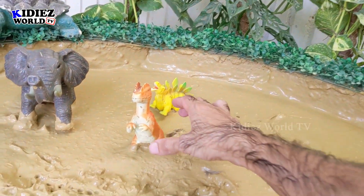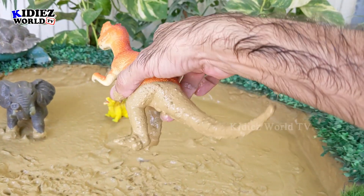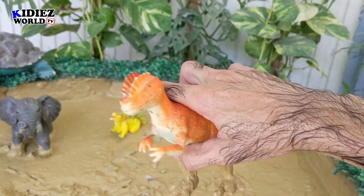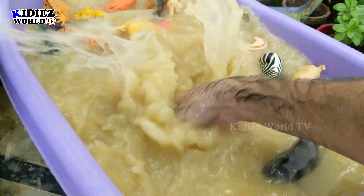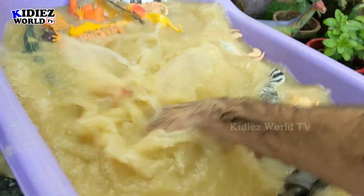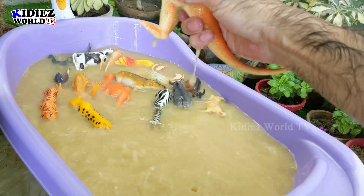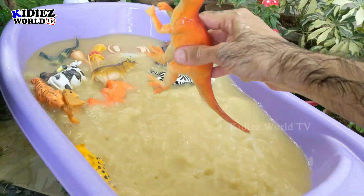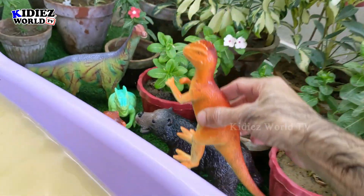And this one — you are a Dilophosaurus! Dilophosaurus, just look at him — his long, long tail and he is all dirty. Let's wash him. Here we go, another carnivore dinosaur!